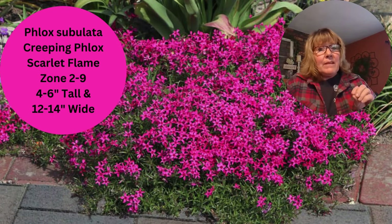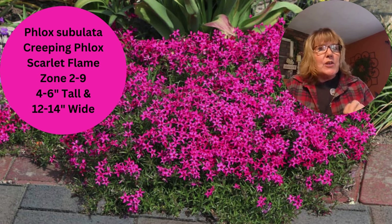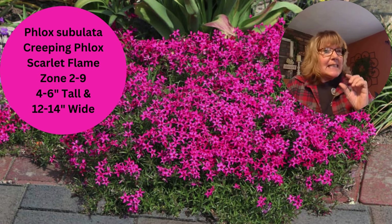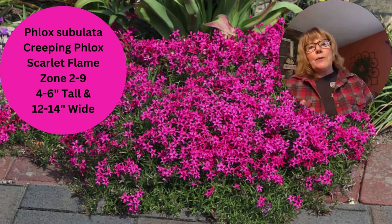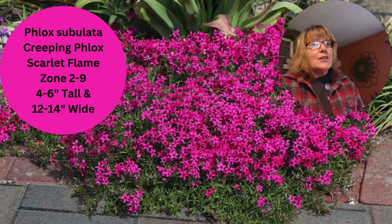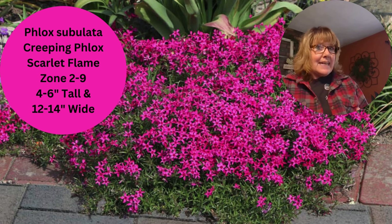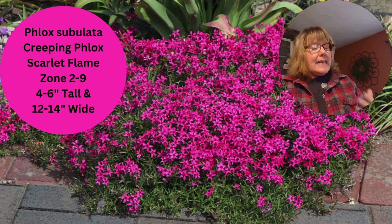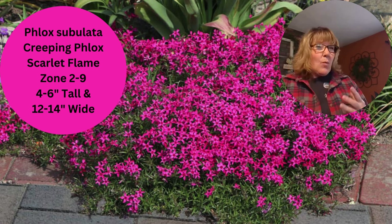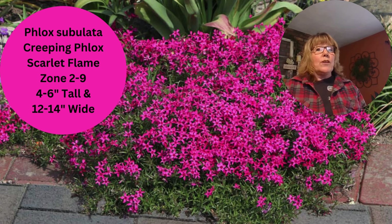I also like creeping phlox. This is really nice if you have a rock wall, a rock garden, or something that this can creep through. It grows really low to the ground and it has a really cold tolerance — all the way up to zone two. This one here is Scarlet Flame and it's a beautiful pink color, but there's blue, white, and multicolored ones. They are pretty drought tolerant, but I'd say they need water at least once a week if it's not raining. Every once in a while I'll give mine a little bit of a shear back to keep them tidy. Here in Illinois zone five, if I don't give them a haircut at the end of every season, they have a tendency to get woody.